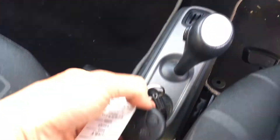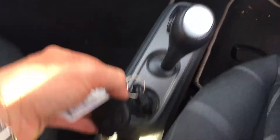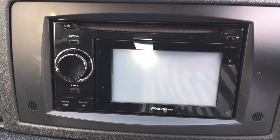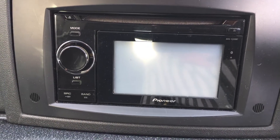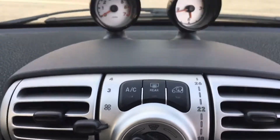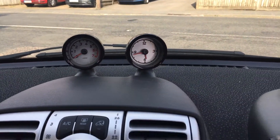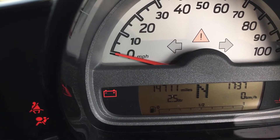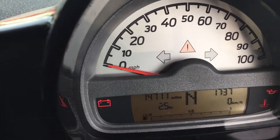It has two keys — rather handy. Your air conditioning, your rev counters. There's your 14,711 miles to be exact.